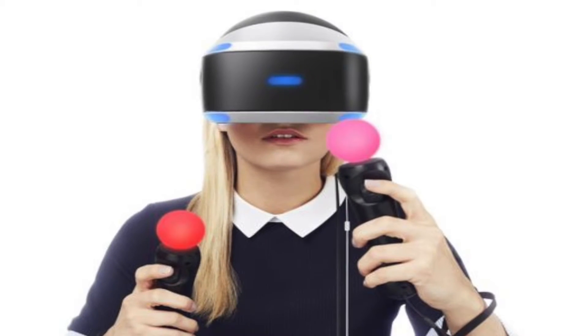More recently, we've had PlayStation VR trying to make the whole virtual reality combined with Sony's PlayStation, which I think is a cool feature, and it just looks amazing.